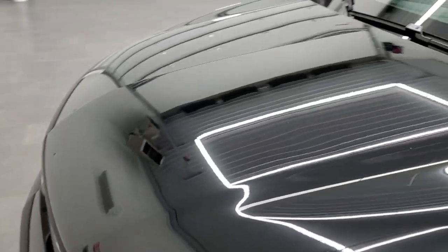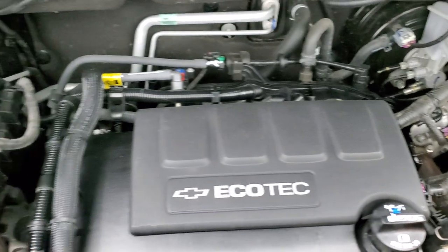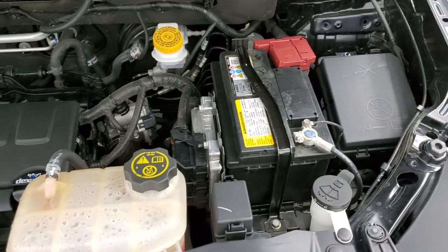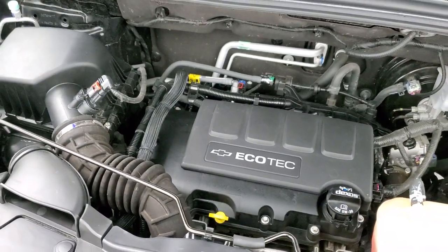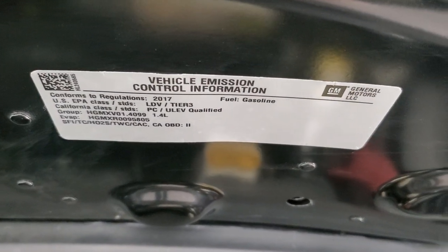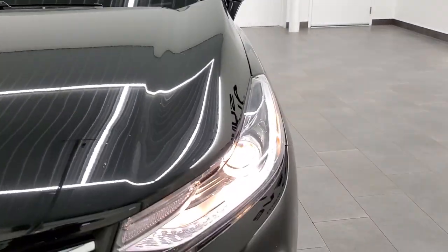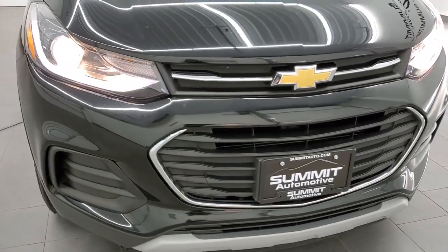I'd personally like to thank you for checking out the video today, and hopefully from this HD video you've been able to tell just how clean this car is all the way around, inside and out. Under the hood we have the 1.4 liter turbocharged four-cylinder motor producing 138 horsepower. The engine bay is very clean and runs very smooth. Once again, this car has been fully safety inspected by our service shop, has a fresh oil and filter change, all the fluids have been checked and topped off, and this car is 100% ready to go. It has four brand new tires, and you can see those projector lamp headlamps and LED running lights.